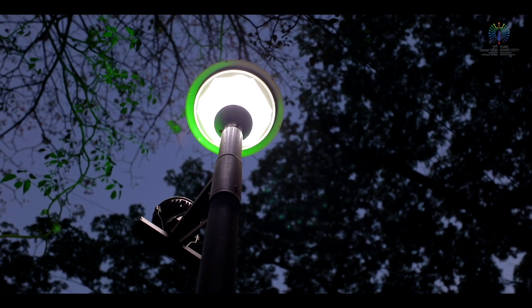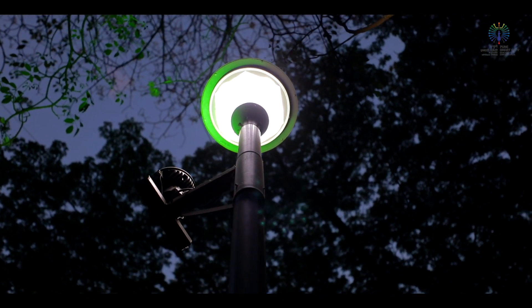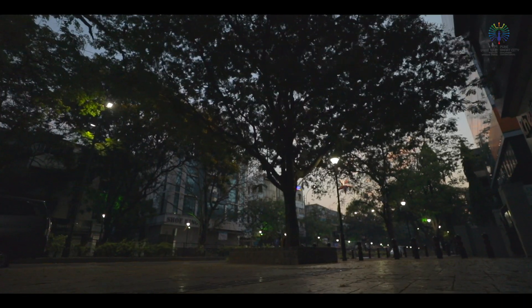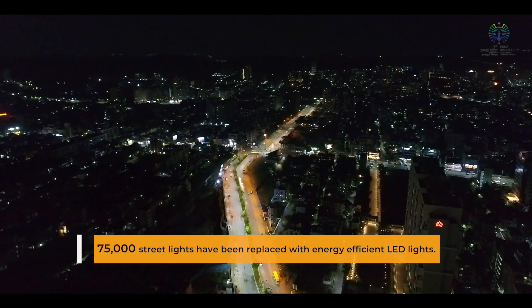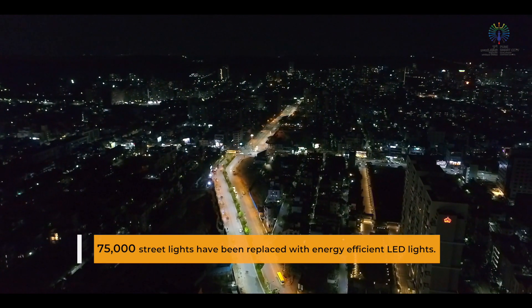The Smart Lighting LED Retrofitting Project is a first of its kind public-private partnership project. More than 75,000 street lights have been replaced with energy efficient LED lights.